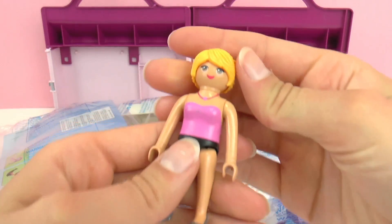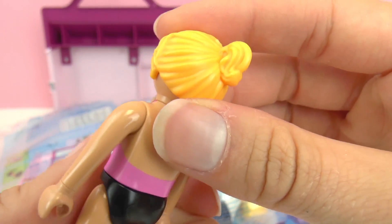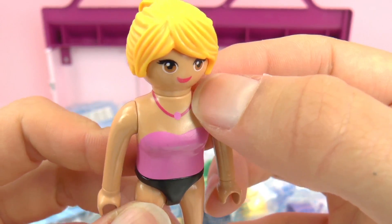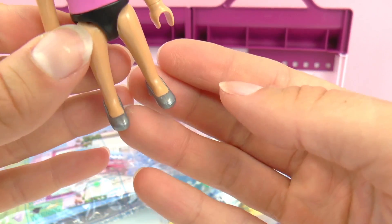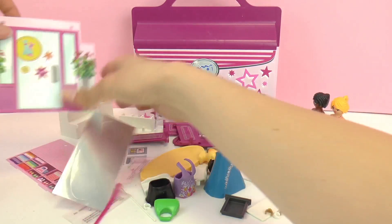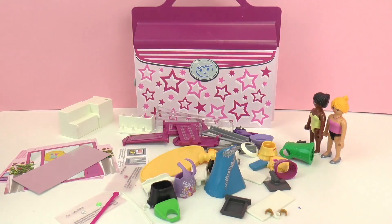Here we have our second Playmobil model. She has brown eyes, and her hair is swept up into a small ponytail in the back. She has on a pink necklace, black underwear, and a pink top. She also has on silver shoes. Here we have some backgrounds for the boutique, and these will be used to decorate the boutique. As you can see, there are plenty of things included in this set.